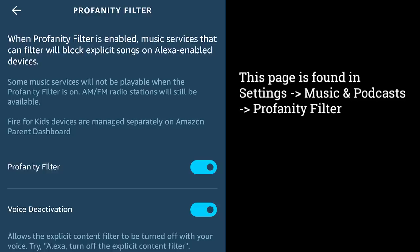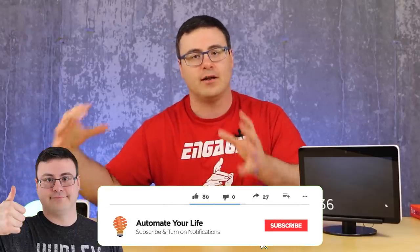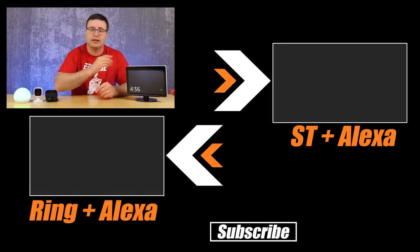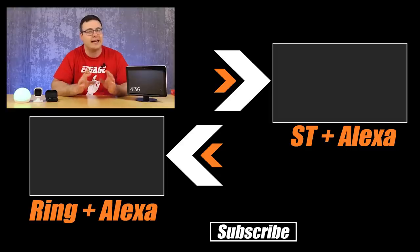The explicit content filter works with certain services — you'll need to pay attention to which ones support it. Amazon Music supports this filter and will stop kids from hearing music you don't want them to hear. Also, if you weren't aware, the Echo Look is going away — Amazon is done with that product. Leave a comment below about what you'd like reviewed on the channel, and stay tuned for content on Amazon's Fire TV Sticks and Cubes. Thanks for watching, and don't hate — automate!